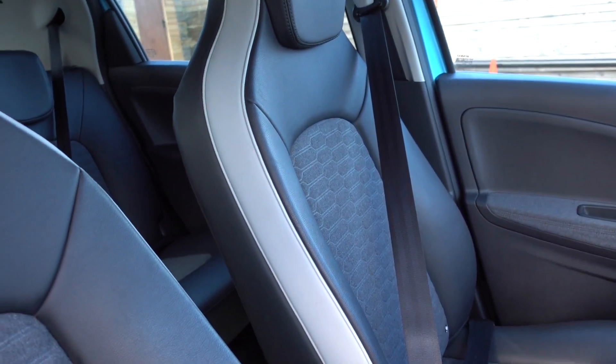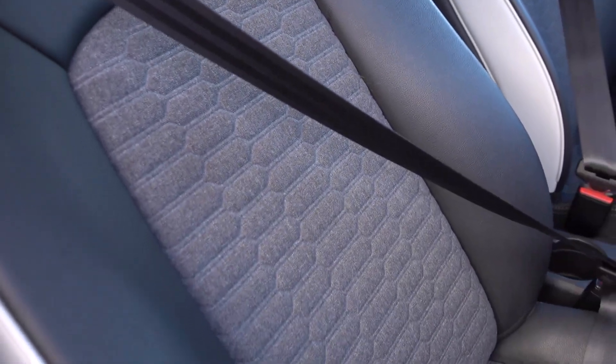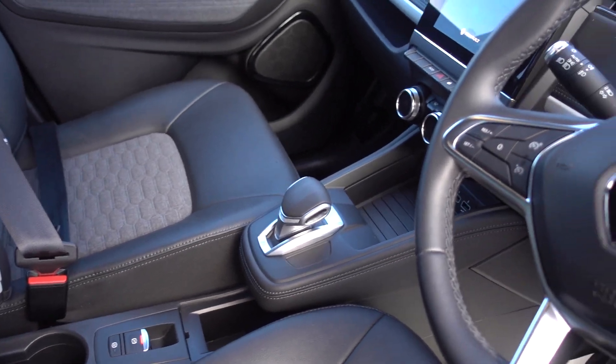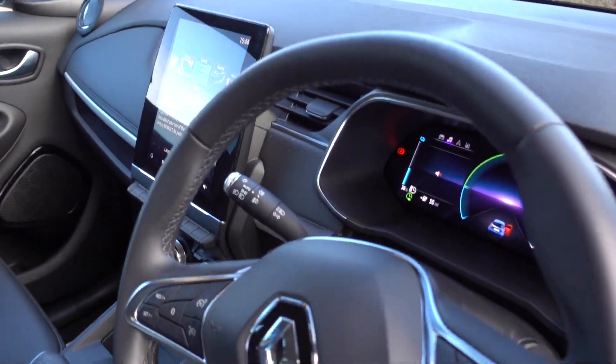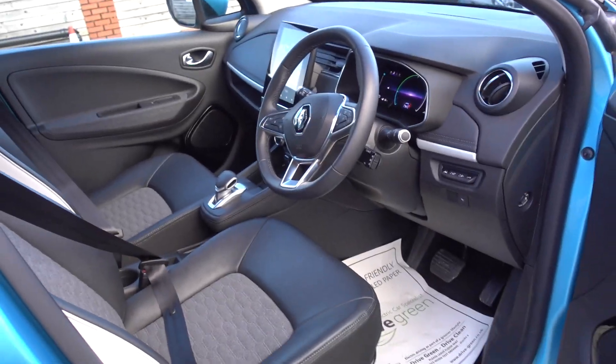You can treat the interior the same — it's in lovely condition. Obviously being the GT Line, it's the top spec, so you've got these lovely half leather, half fabric seats, really nice and comfy. Electronic handbrake, auto hold, the bigger infotainment system with inbuilt sat-nav, Android Auto, Apple CarPlay — all that sort of thing. It's also got adaptive cruise control, fancy headlights — a nicely specced vehicle.